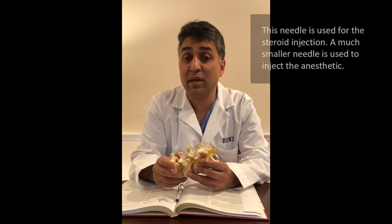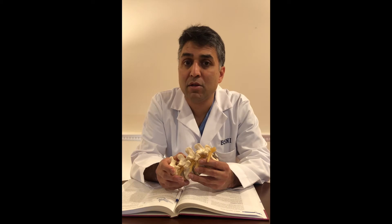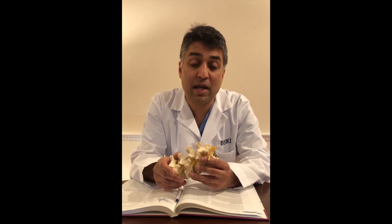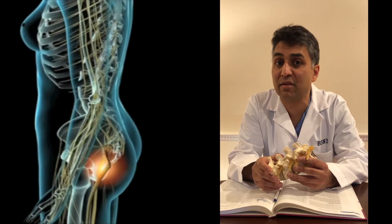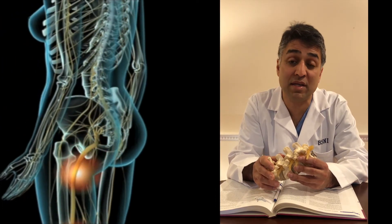After that, we will place the needle and with the x-ray place it exactly where we want, next to the nerve. During this process you might feel some pressure, but fortunately because of the lidocaine you don't feel that much pain. After we're next to the nerve, we will inject the steroid, and this will sometimes give a sensation of a feeling going down your leg — that is not anything to be concerned about.